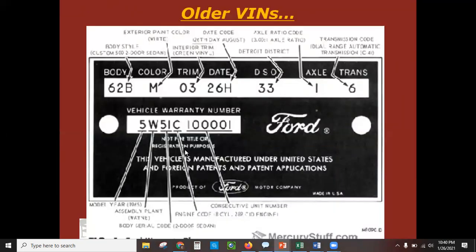Here's another interesting one — an old Ford tag. Notice it says 'vehicle warranty number,' but it may not give you the VIN number on this tag itself. However, it's going to tell you the codes and what they mean.